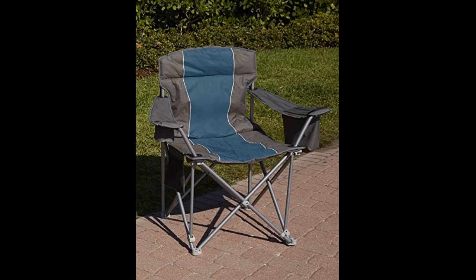My husband comes nowhere near the weight limit of this chair, but he is tall and he is a big man. After using a regular size camp chair in our travels, this chair has been a nice upgrade. The seat is deep enough to fit his frame and that of course makes the chair more comfortable than prior ones.